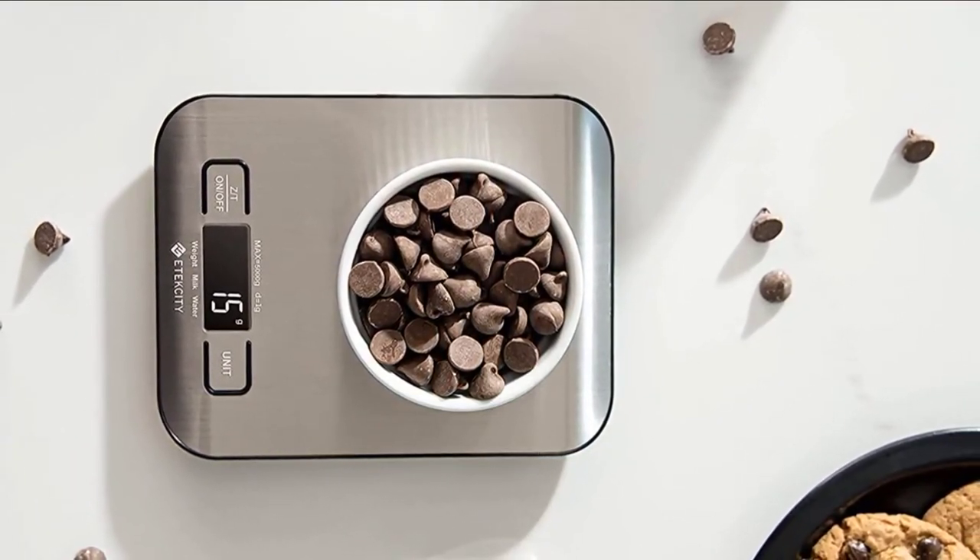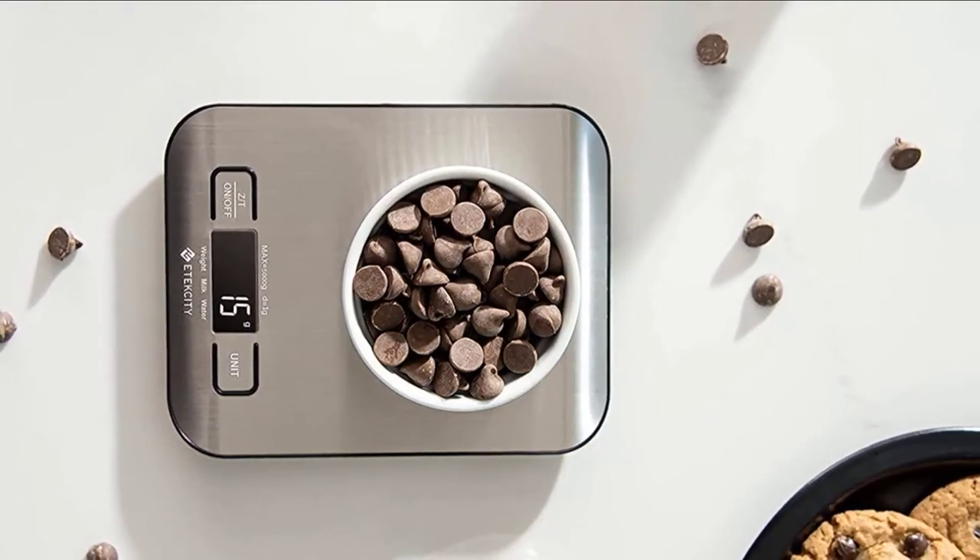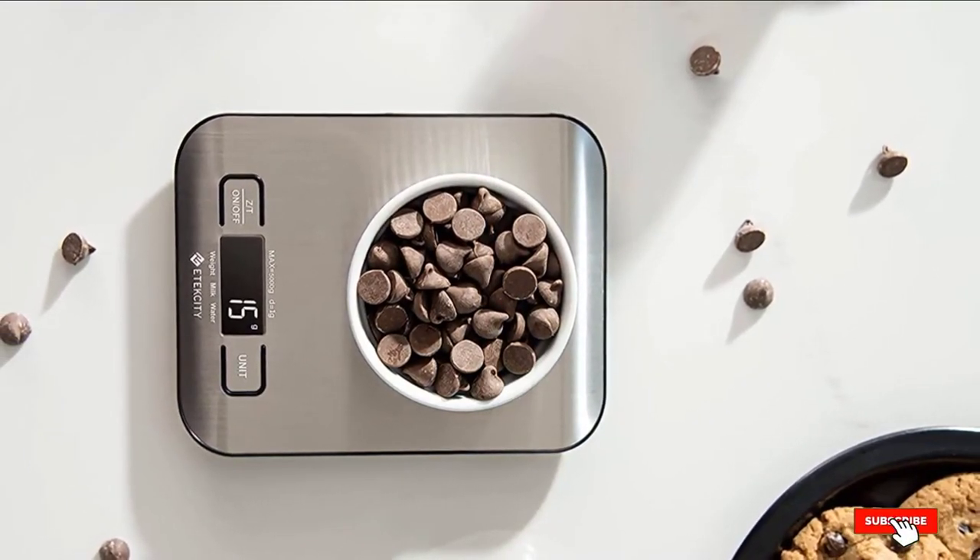The scale's auto shutoff feature helps conserve the included triple-A batteries, and it comes with a one-year limited warranty.